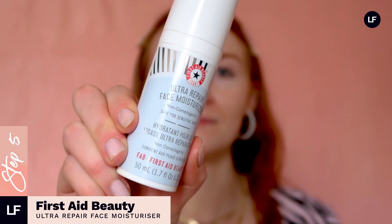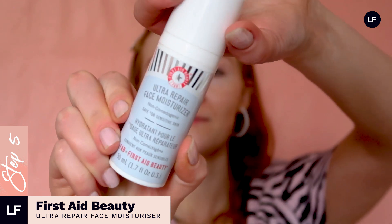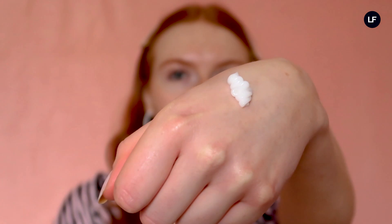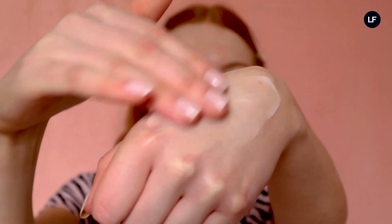Next up is the First Aid Beauty moisturizer. When it comes to moisturizers I'm not too fussy, but this one has really impressed me so I'll definitely be repurchasing. I love that it's a pump, which means it's clean, easy, and more hygienic than constantly putting my finger in a pot. The formula is fragrance free so it's suitable for all skin types, and it has a gel-like texture that deeply moisturizes and absorbs really quickly into the skin. It contains plant-derived squalene, so you're getting all the anti-inflammatory benefits of squalene and it's still completely vegan.